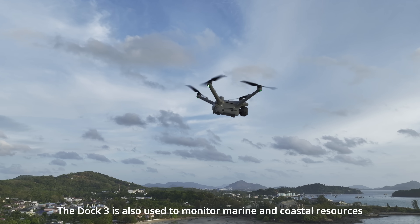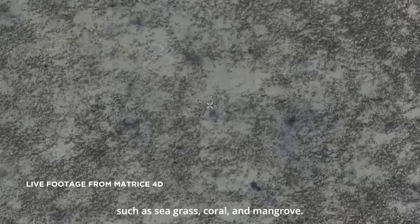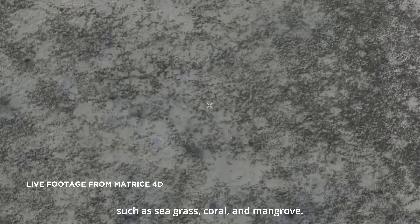The Dock 3 is also used to monitor marine and coastal resources such as seagrass, coral, and mangrove.